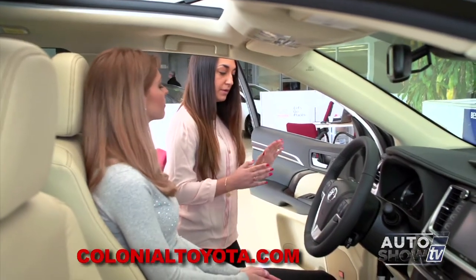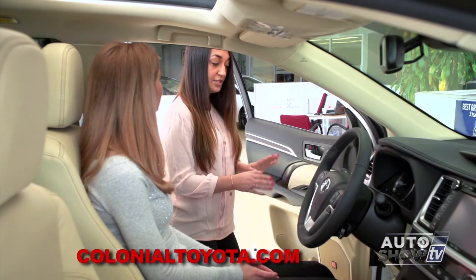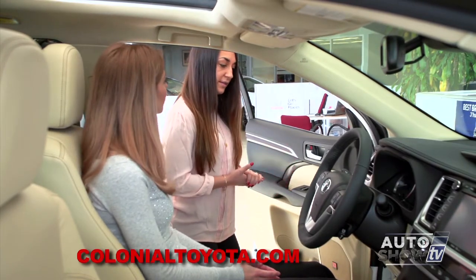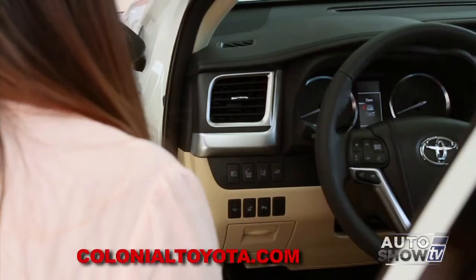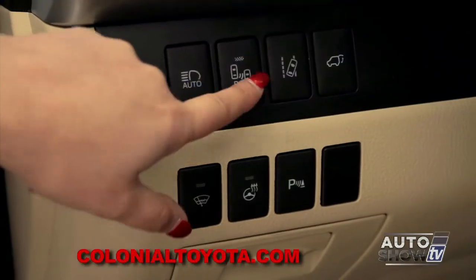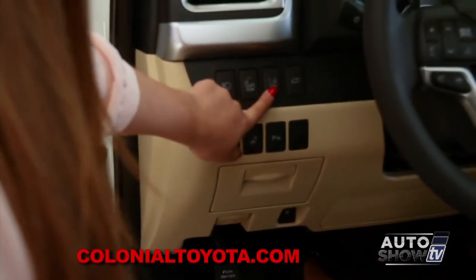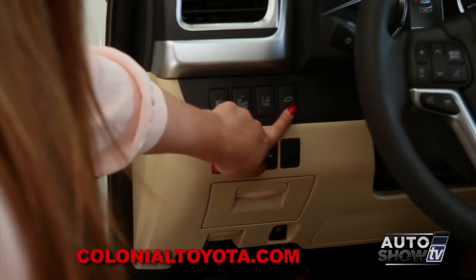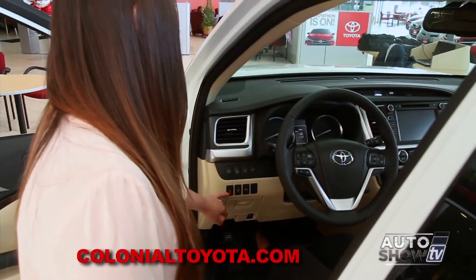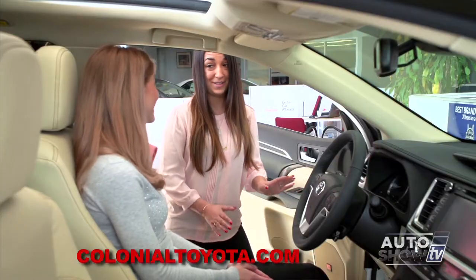Before we hop in, I want to go over some really awesome safety features and neat technology that come exclusively to the Limited Platinum Package. Over here we're going to have our automatic high beams, a blind spot monitor, lane departure alert system, and pre-collision safety system. This also opens our rear hatch automatically. We also have a front windshield de-icer, heated steering wheel, and parking sensors — a whole bunch of stuff going on.